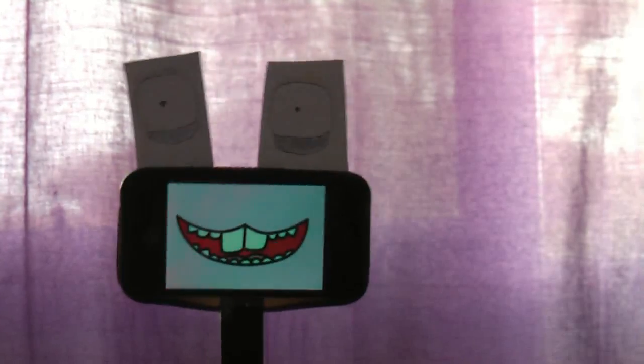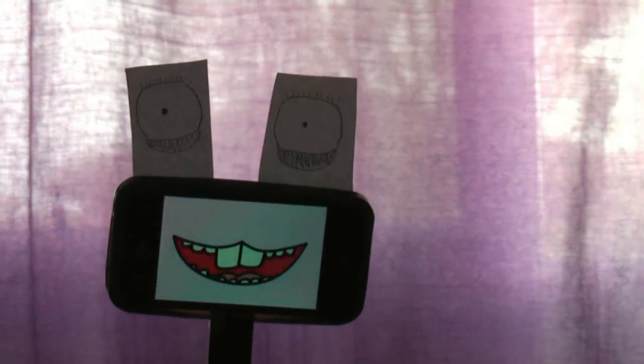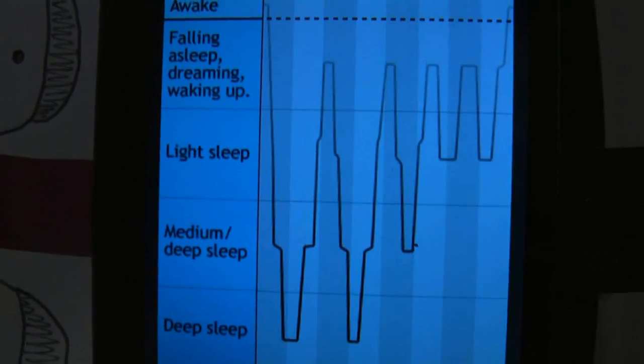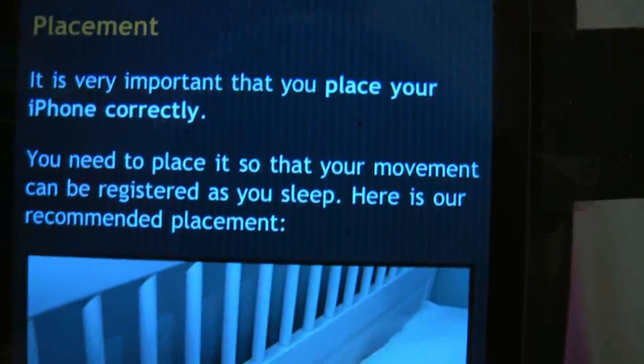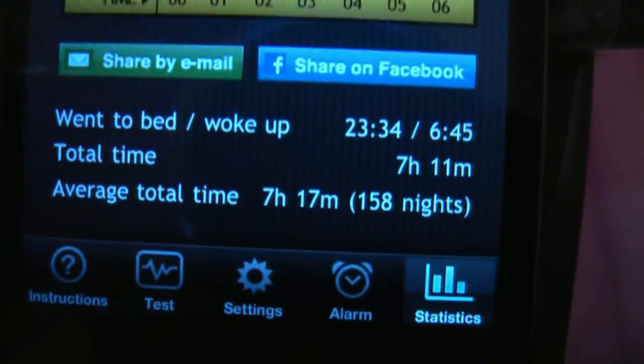And now, the single best app on the iPhone: Sleep Cycle. You'll like this Gav, it's all about sleep. You lay it on the corner of your mattress when you're drifting off and from your movement while you snooze, it reads your REM cycle. You set a time you want to wake up, and in the half hour before then, it works out the best point in your REM cycle to wake you up.